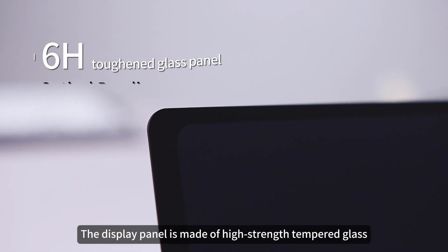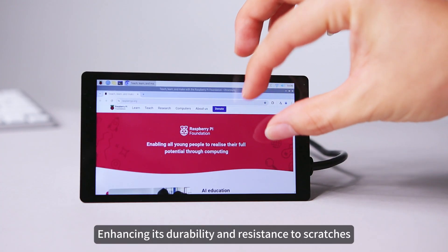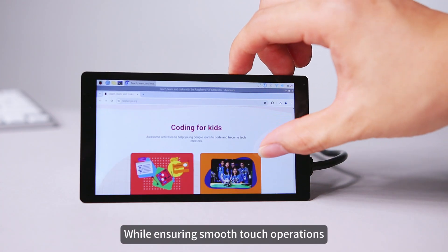The display panel is made of high-strength tempered glass and features an optical bonding process, enhancing its durability and resistance to scratches while ensuring smooth touch operations.